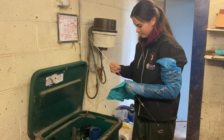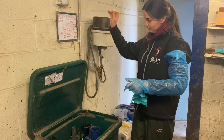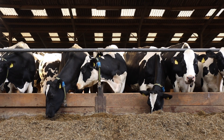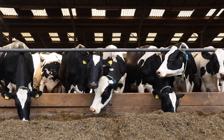We do all the herd AI ourselves, selecting sexed semen from dairy sires to produce easy to manage replacement heifers. A few years ago we introduced an Allflex heat detection system to improve conception rates in our maiden heifers by optimising insemination timings.